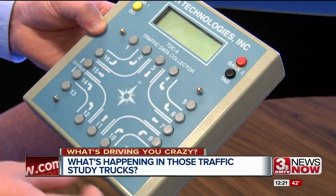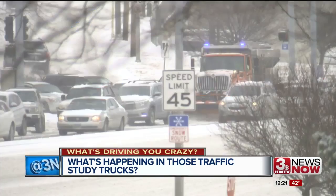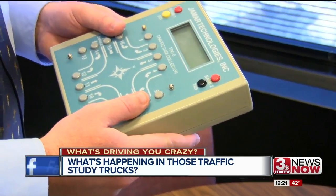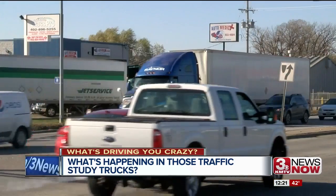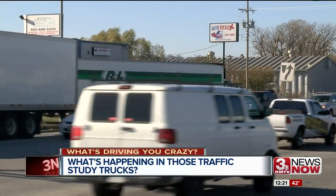That means a lot of button pushing — when 90th and Dodge was recently counted, it was more than 20,000 vehicles in just four hours. You're pushing this thousands of times, and obviously more depending on how big the intersection is. When intersections have high volume, they focus their attention on maybe two approaches because they can't do all four at the same time.